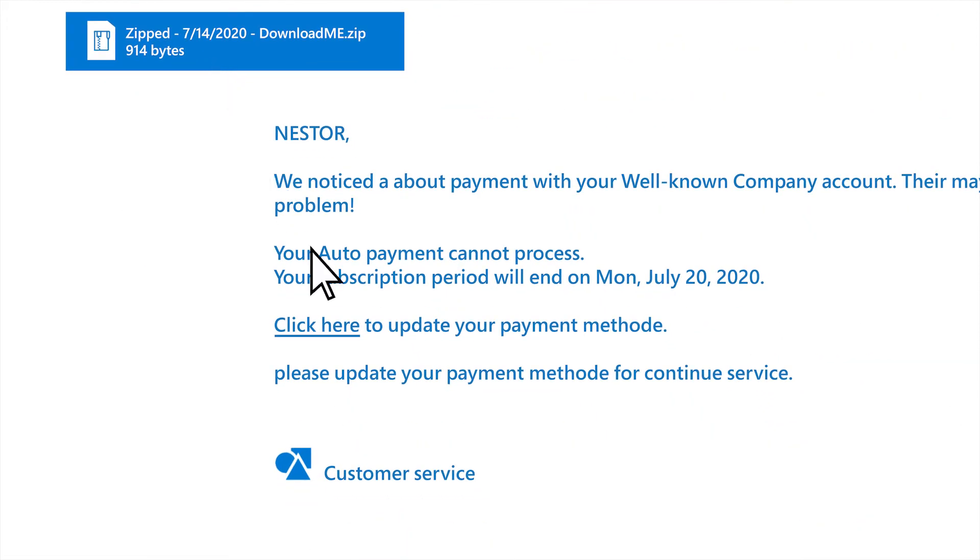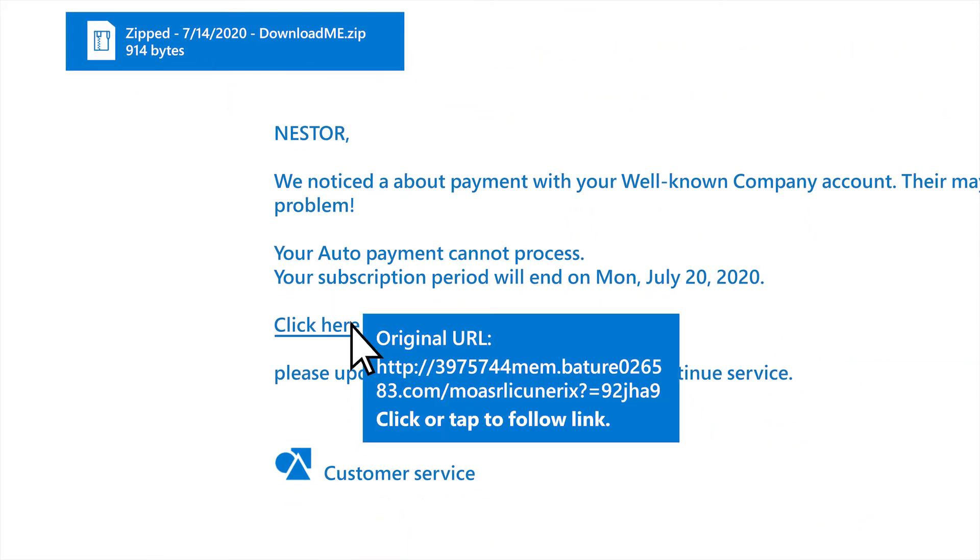The same is true for links in email. If you mouse over one, you can see where the link is going. That looks fishy. Instead of clicking the email link, it's safer to go to the company homepage through your browser.